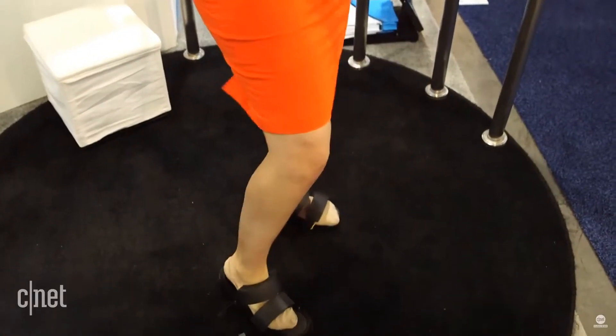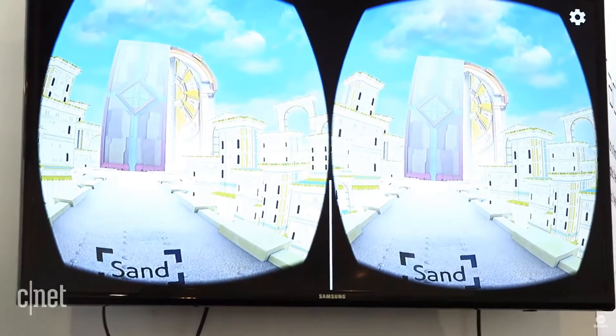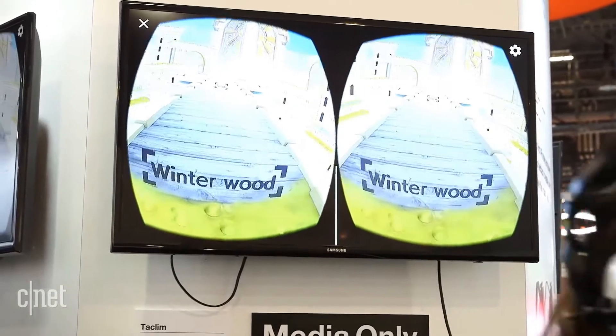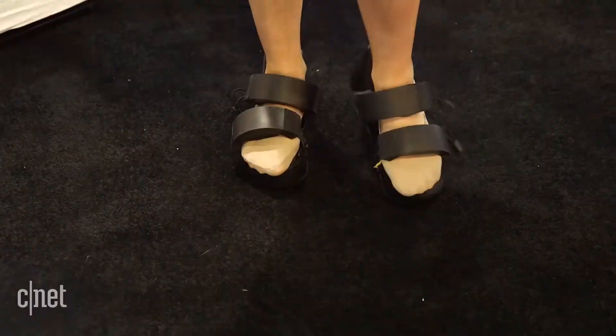Now let's talk about hands and feet, because that's where things get a little tricky. Let's start with feet. What does it actually feel like to use VR shoes? I tried them with a demo game and went through a couple of simulations. While many of the surfaces didn't feel like they would in real life, the water one felt pretty accurate — it did feel like I was splashing around in a puddle of mud.